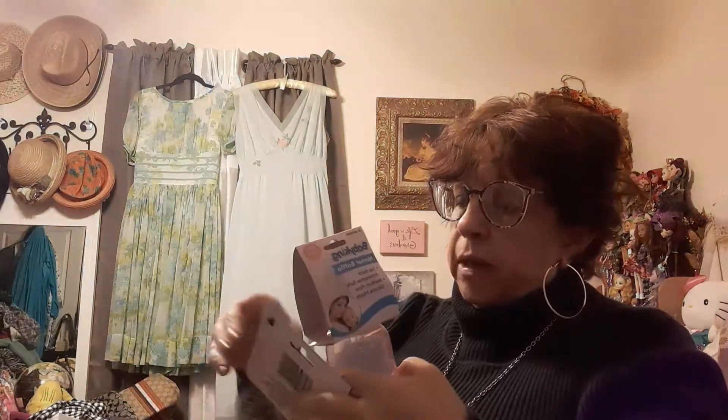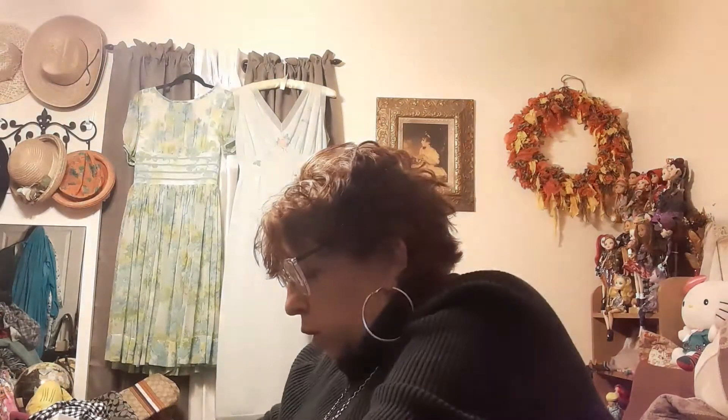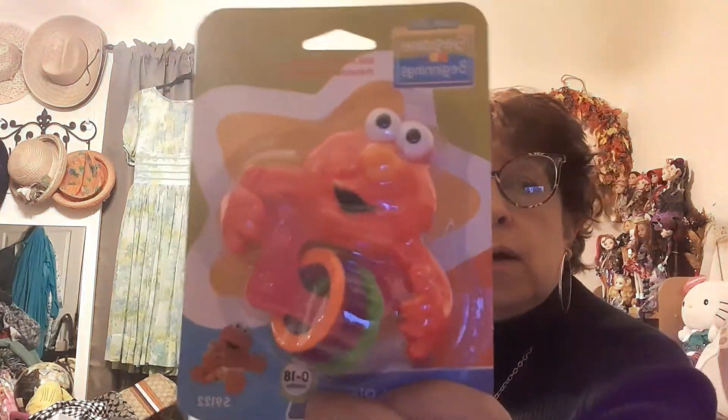She also got a baby bottle and some bath toys. She got Sabrina a rattle — the Elmo rattle — so Lucille has a little toy to play with.